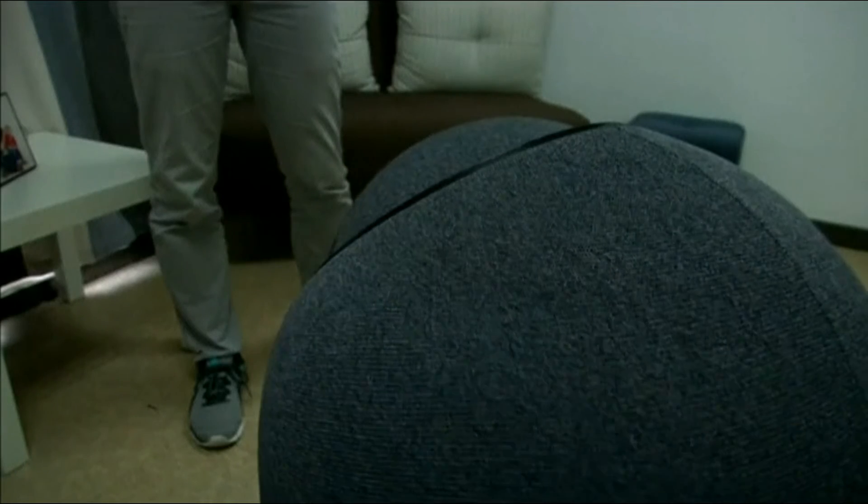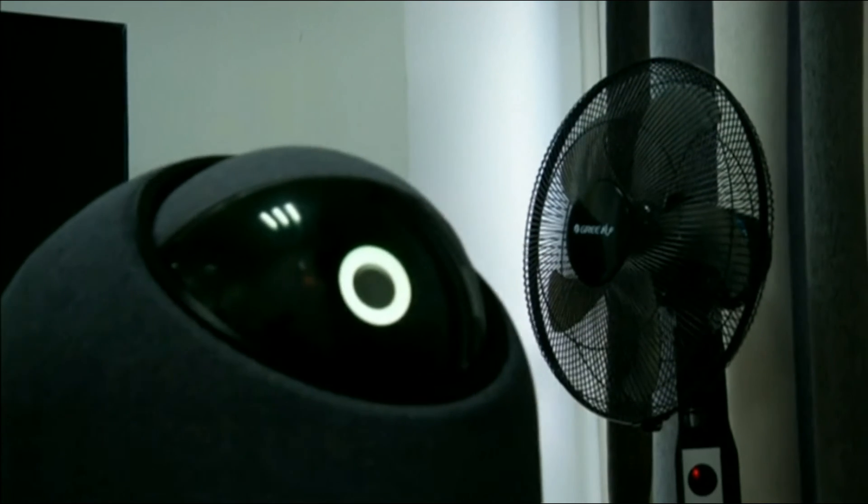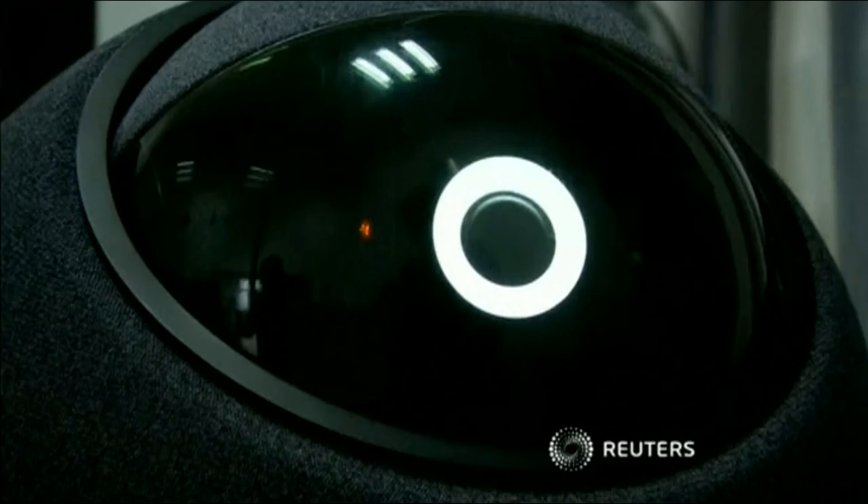Lam says Big Eye can even help out with the kids. For example, you can tell the robot: 'If you see my son in the kitchen, please remind him to wash his hands before eating.' So it can do lots of things that NX-Robo hopes will make Big Eye a big seller in the future.